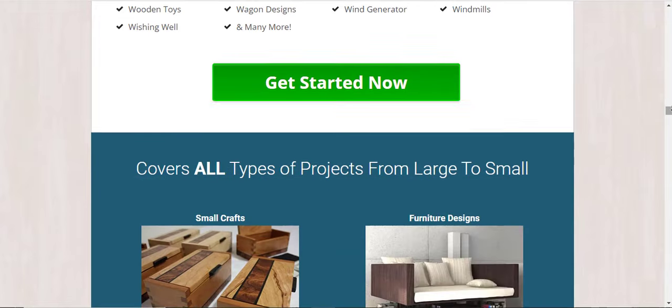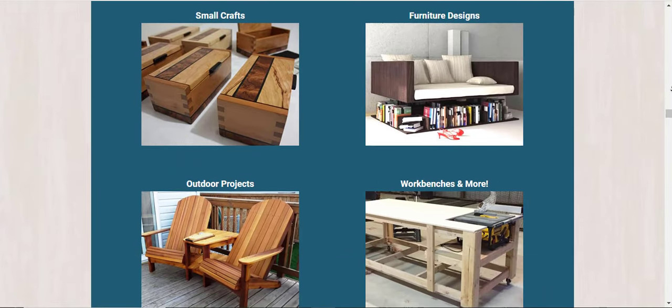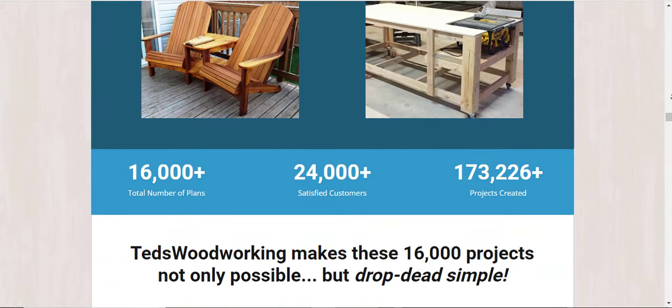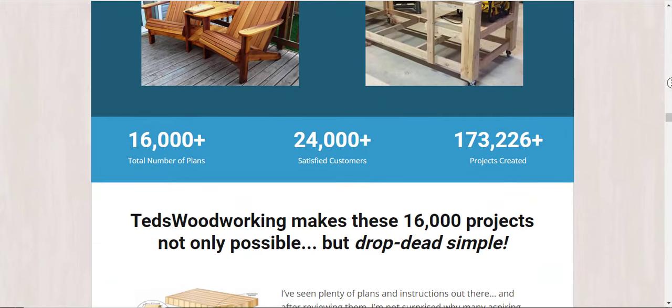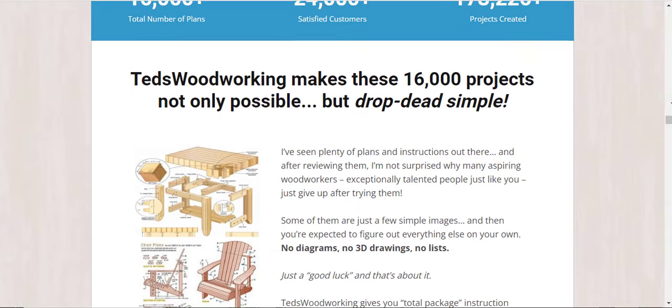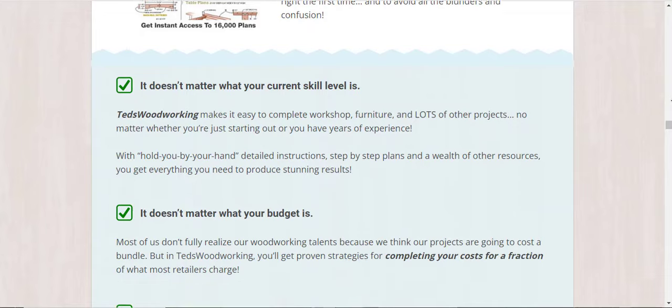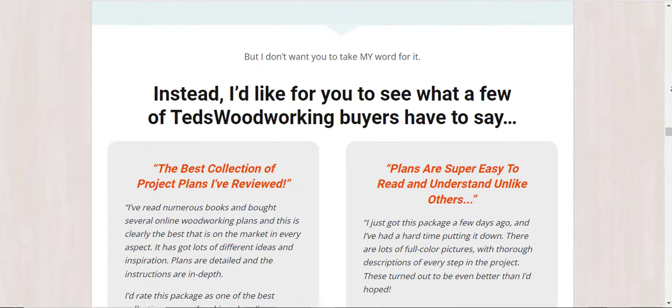The best part about this learning platform is that it offers a free DWG and CAD plan viewer. It's software that allows you to create your own woodworking plans and modify them. If you were to buy the software separately, it would cost you one hundred dollars, but it is included in Ted's Woodworking for free when you purchase it.